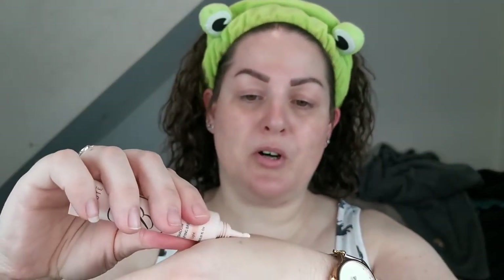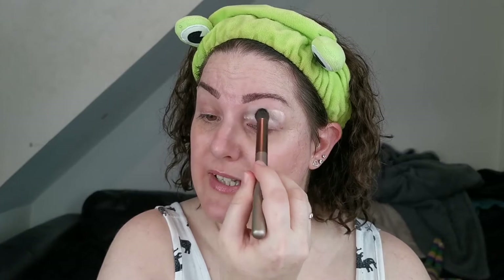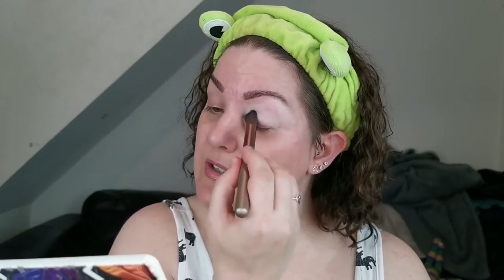The eye primer I have is from Ace Beauté — it's the eyeshadow amplifying base in the shade Light. It comes in a squeezy tube, so I'm just going to pop a bit on my hand. I'm going to apply it with a brush the same as I do with my other bases. This is definitely reminding me of the P. Louise base, which is a good thing because I absolutely love my P. Louise base.